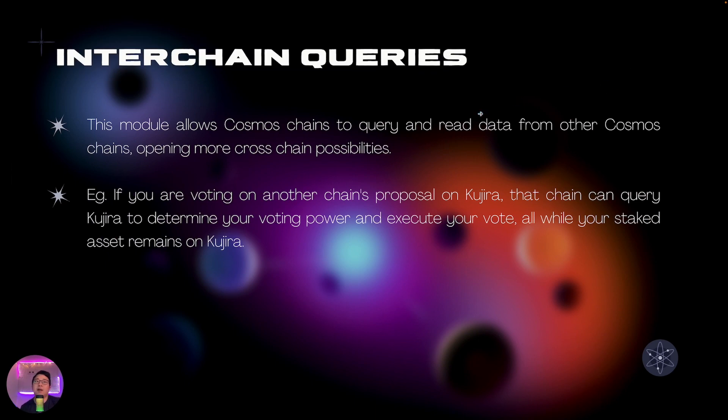And then there are Interchain Queries, which allow you to query and read data from other chains, opening up even more possibilities for cross-chain applications.